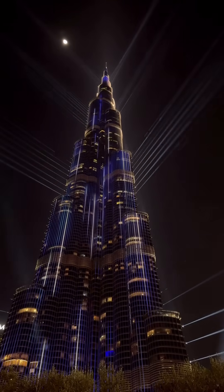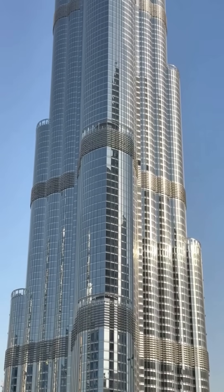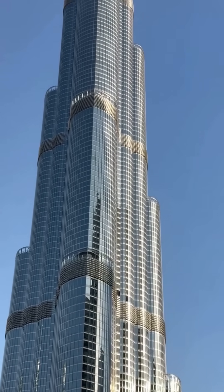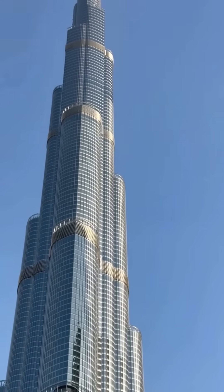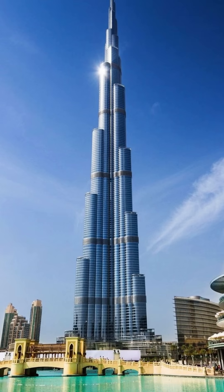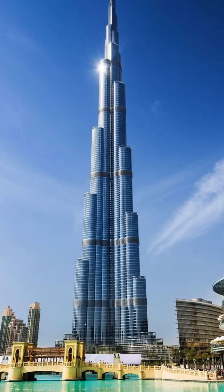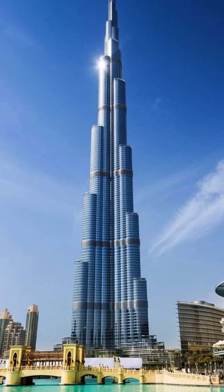Fact number three: it holds a secret floor for emergencies. The Burj Khalifa contains several specialized, non-public floors located every 25 to 37 stories. These are highly pressurized, fireproof refuge areas with separate air supplies, designed to hold occupants safely while rescue teams operate. They are lifesavers hidden in plain sight.